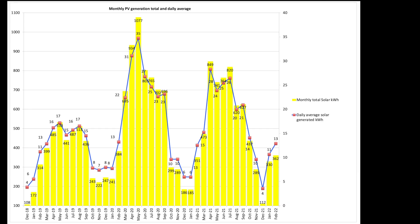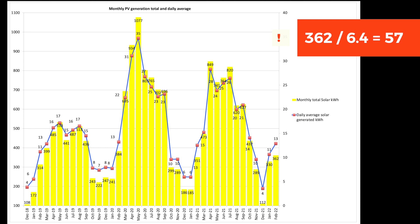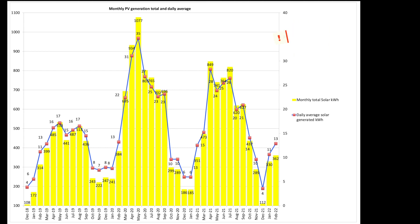Our average daily solar generation was 13 units for the month, compared to 11 in January. It hasn't looked so good so far this month with generation into the early part of March, so we'll see how that pans out. Our total generation figure for the period divided by the size of our solar array — 362 units divided by 6.4 — works out at 57 units per kWp, just for those still running that comparison. How did you all get on? Drop your totals in the comments below.